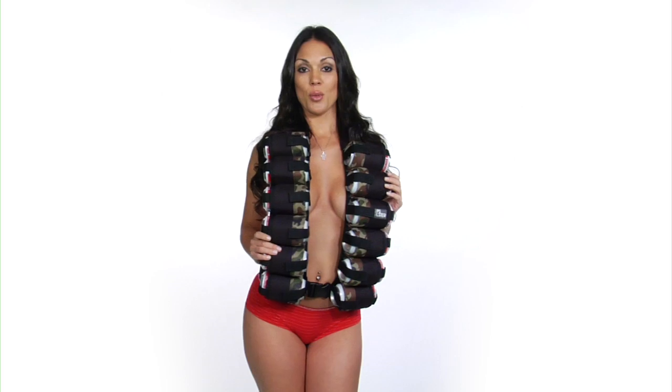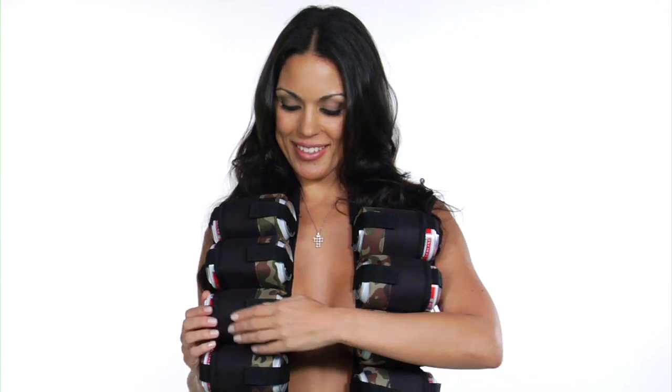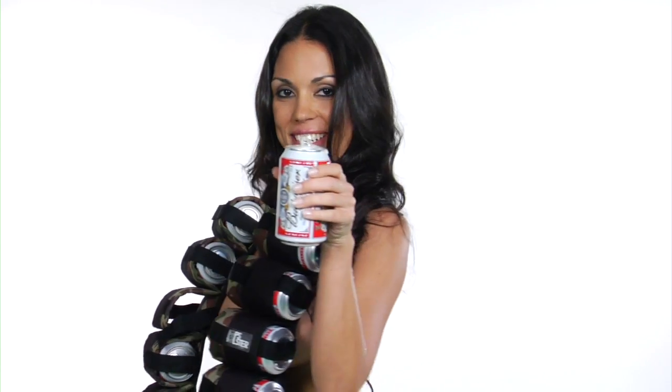You'll be the life of the party with the Hops Holster 12 Can Ammo Belt. So get yours today and let's get the party started. Cheers!